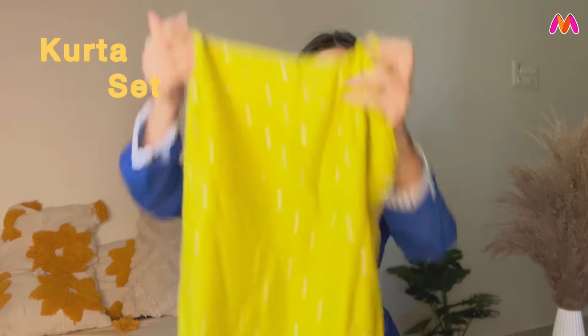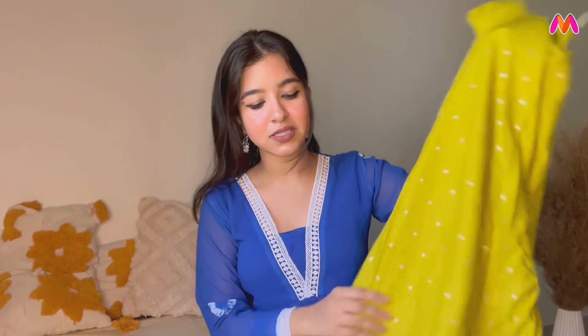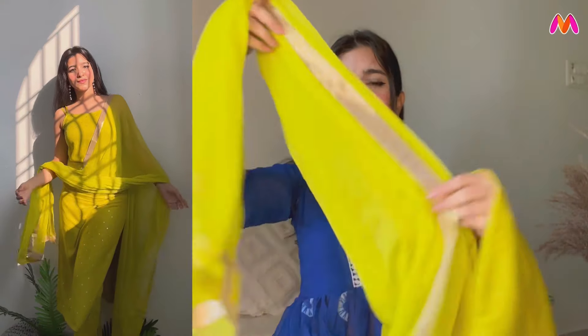This is a lime green sleeveless shirt — it's a very good shirt. The price was ₹1224. It comes as a pants and dupatta set. It will look great at night events. The fabric is very good — it has a georgette material with lace detailing. There are multiple color options: dark pink, black, and blue. I don't have my exact size in it. I will give you a link in the description.